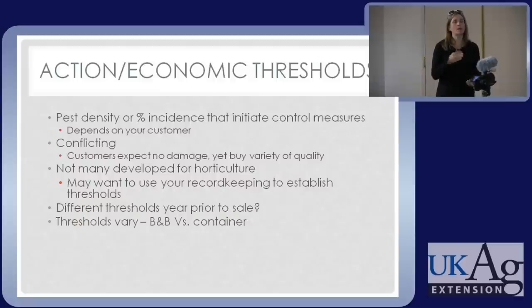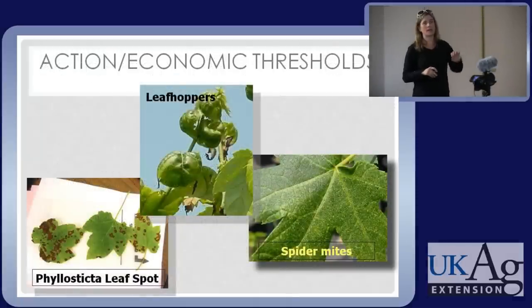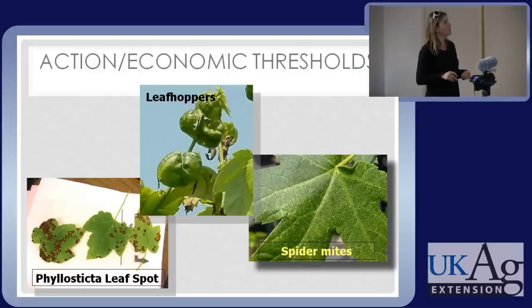As a landscape manager, can you sell a sustainability angle? Tell clients: I'm not going to spray every month, but I'll set you up with a service contract to scout monthly and only spray if needed. That appeals to clients who are into sustainability and don't want everything sprayed. It's true that there aren't very many economic thresholds developed for ornamental crops, and I think the customer is why — it really varies. You can establish your own using your records, knowing when mites get to a damaging level, for example.